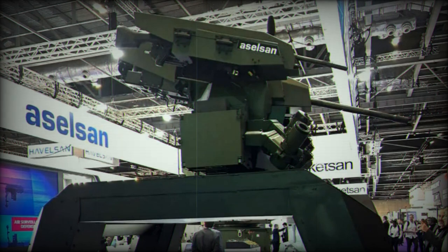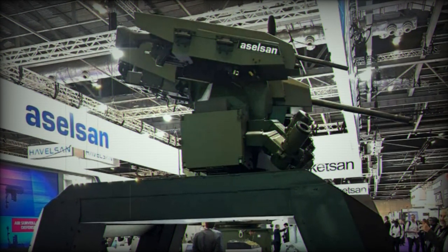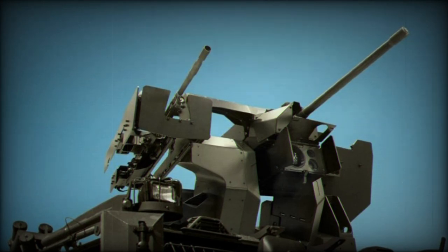Specially designed for vehicle platforms, SARP Next Gen features a flexible and upgradable architecture. Its low profile and reduced weight make it particularly effective against asymmetric threats, further demonstrating Aselsan's dedication to pushing the boundaries of modern weapon systems.